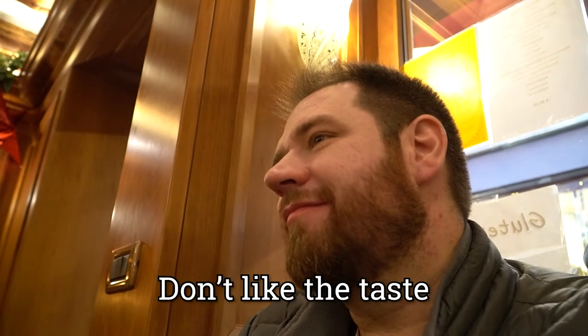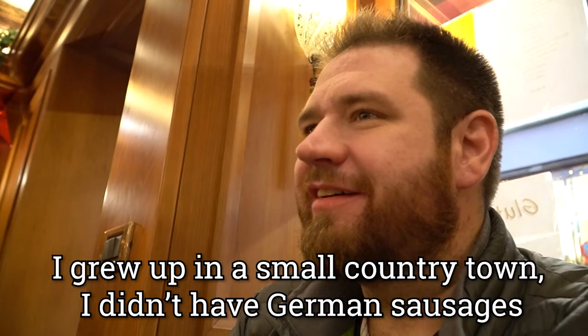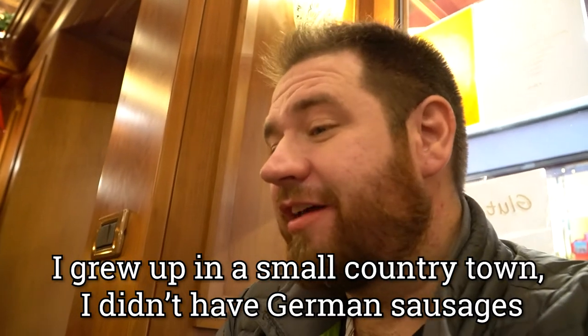You're very non-adventurous with your tastes. It's basically steak, chips and sausages. What about olives? You never loved olives until you were a wee kid. You never gave me olives — how would I know? Why have you ever had a German sausage? I grew up in a single country town, I didn't have German sausage. Meat and three veg.